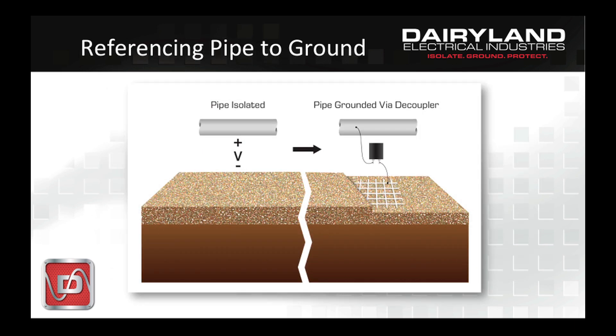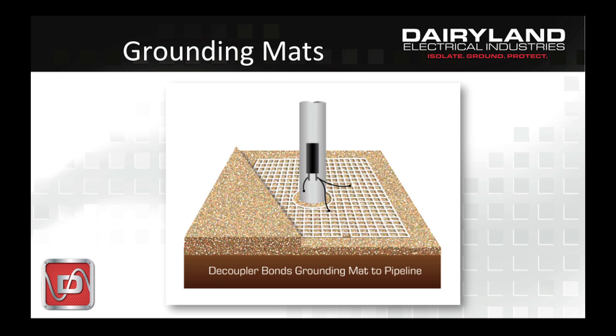A section of pipe that's electrically floating is an accident waiting to happen — it can rise to any voltage if it isn't referenced to ground for safety. Grounding the pipe through a decoupler mitigates the hazards without affecting CP. When you contact the pipe, you and the grounding system stay at nearly the same voltage. Grounding mats for step and touch voltage protection are a further consideration. Mats are used in a small area surrounding a riser or test station to keep a worker over the mat while contacting the pipe or test leads. The mat needs to be bonded to the pipe for worker safety, but without affecting CP, and it would be bonded together using a decoupler to provide these dual functions.